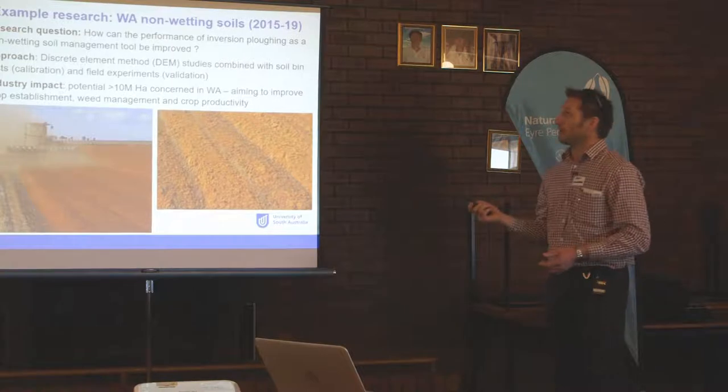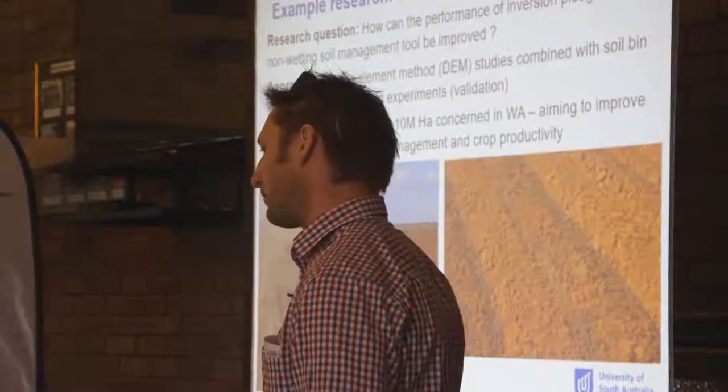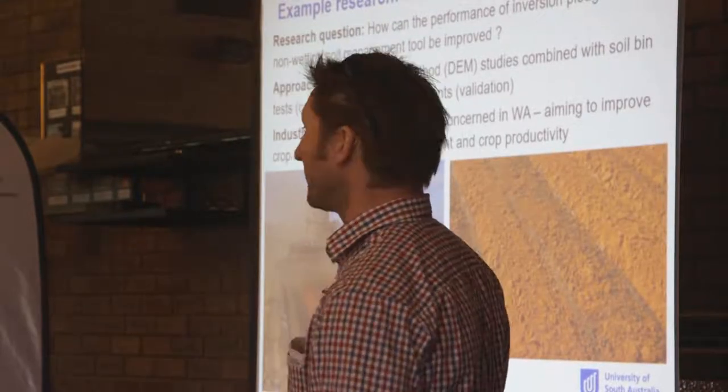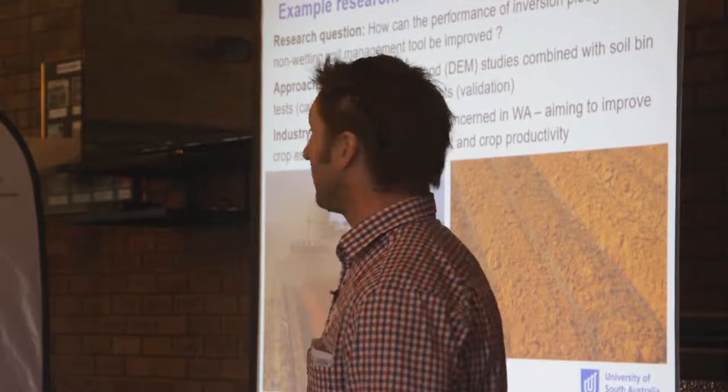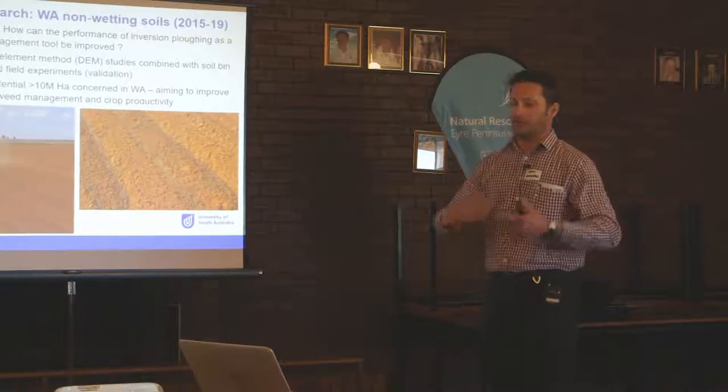From the range of projects, we are involved across the board. What we add to the projects is the machinery component — understanding what machinery is available, understanding how we use that machinery, and then trying to help improve its use and effectiveness.